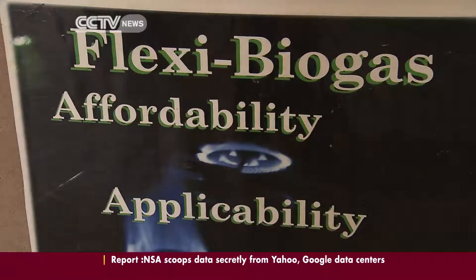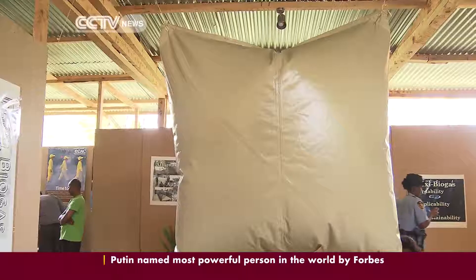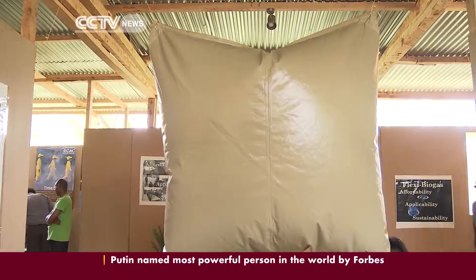What we peg our system on — even a smaller system — is: will it cook githeri? Because if you can cook githeri, you've solved the African woman's problem. Solving one more problem for the family, Flexi Biogas attempts to set the trend in south-to-south solutions for households in Africa.